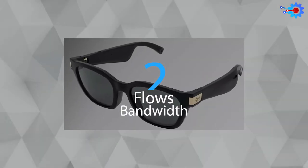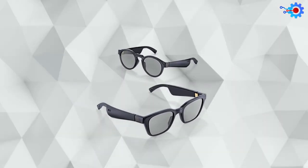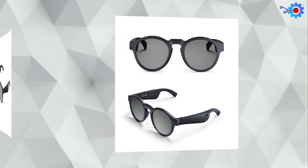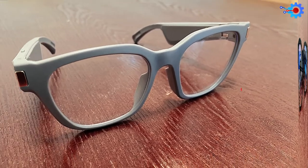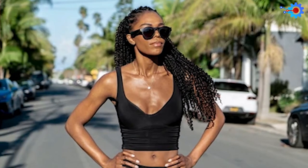Coming in at number 2 is the Flows Bandwidth smart glasses. If you are the kind that just wants to listen to your favorite songs with your smart glasses, then this is the one for you. These smart glasses keep you looking classy as ever and are a stylish mid-range option. The Flows Bandwidth has an open-ear design that uses tiny bone conduction technology and speakers on the arms of the smart glasses, channeling audio directly to your inner ear to listen to your favorite playlist and keep tabs on your surroundings, keeping you safe and secure.